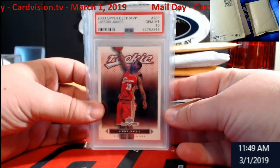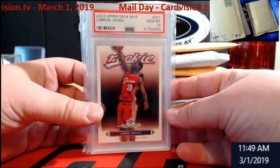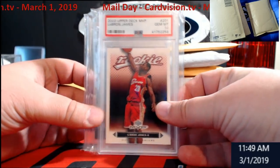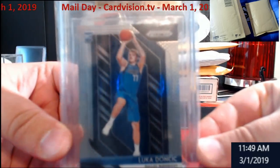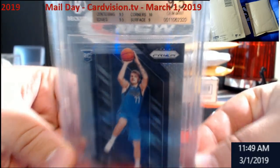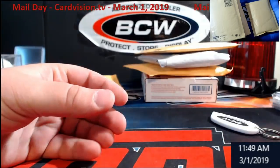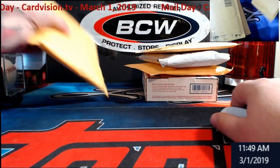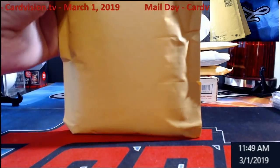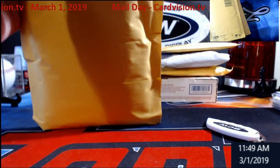Here we go — a PSA 10 LeBron James Upper Deck Rookie MVP, PSA 10. Cool-looking card. And a Luka 9.5 from Prizm — this is not the silver, ladies and gentlemen, this is just the base card. I picked these all up off Card Vision TV.